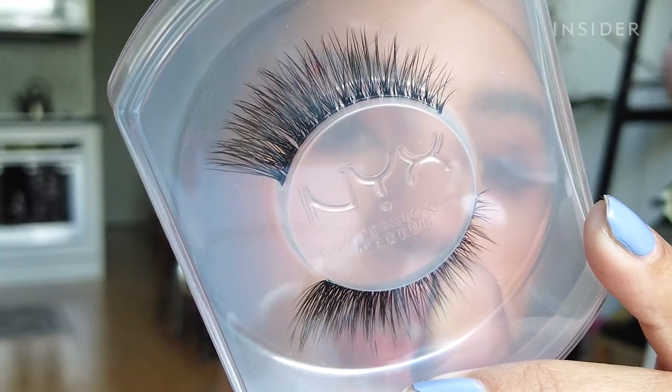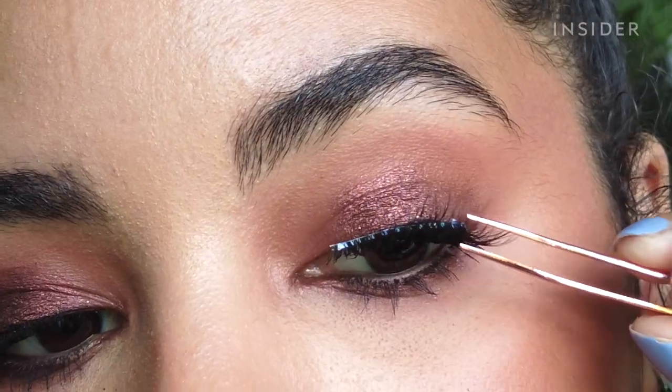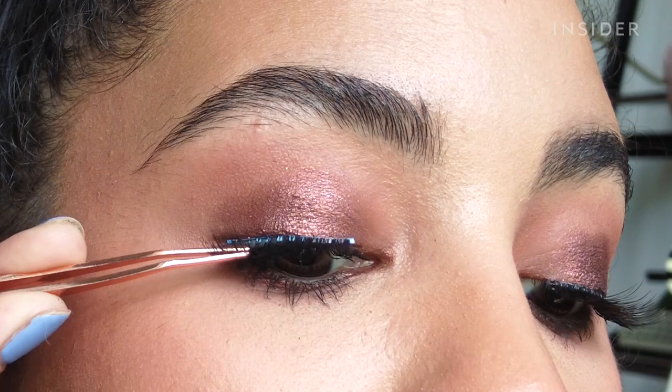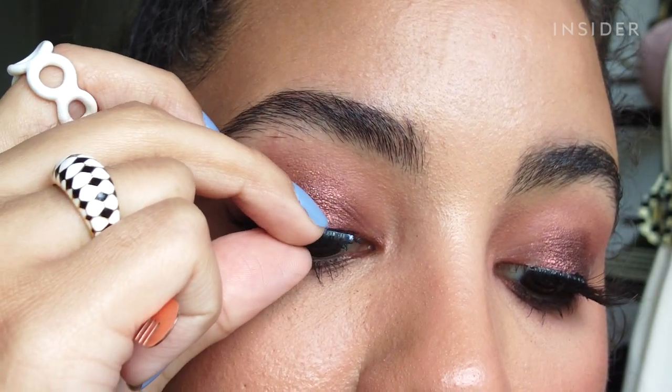Everyone has been loving the NYX Jumbo Lash lashes, so I had to try them even though I'm terrible with false lashes. I thought the style Ego Flare would look nice on my eye shape — and I was right. These lashes made me feel like a whole new person, like Disney princess eyes. They were pretty easy to apply, the band was really comfortable, and these have totally convinced me to wear lashes more often.